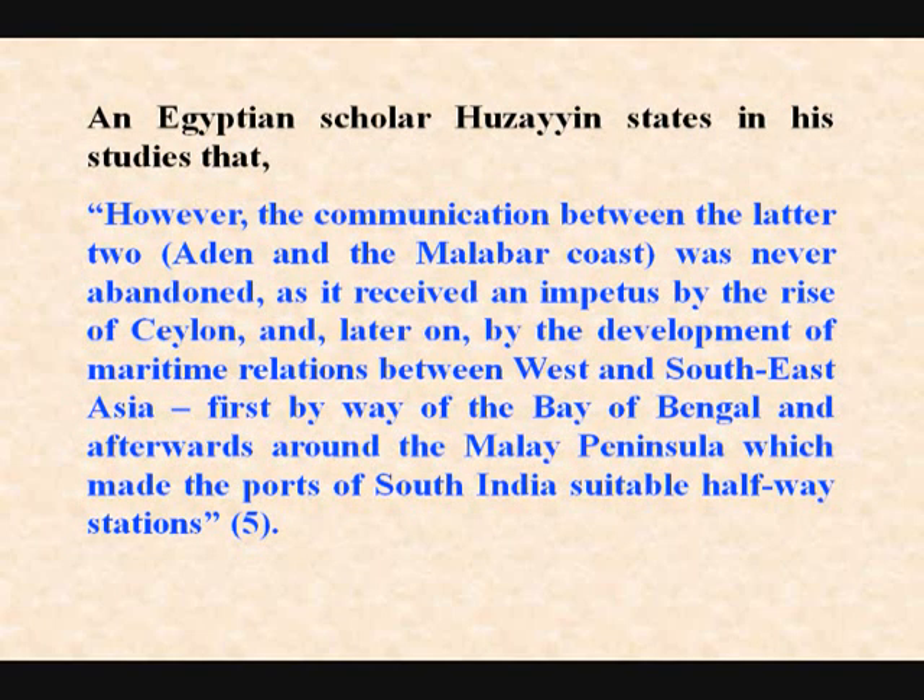An Egyptian scholar, Hussein, states — and I quote: 'However, the communication between the latter two — Aiton and the Malabar coast — was never abandoned, as it received an impetus by the rise of Ceylon, and later on by the development of maritime relations between West and Southeast Asia — first by way of the Bay of Bengal, and afterwards round the Malay Peninsula, which made the ports of South India suitable half-way stations.'